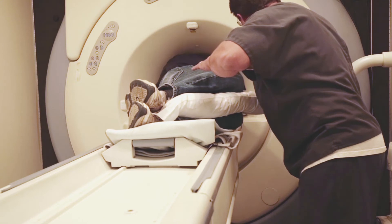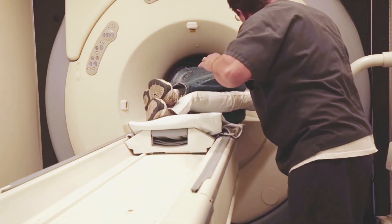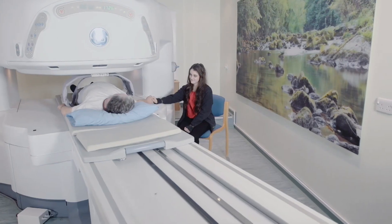For anyone suffering from claustrophobia this would be a frightening experience, and for anyone of a larger build it would simply be impossible. Our scanner is very patient friendly and it's even possible for a friend or relative to be with a patient throughout the entire duration of the scan.